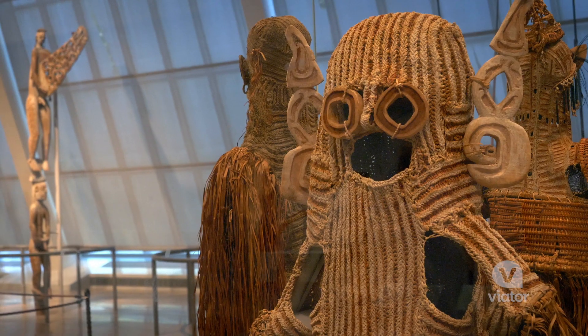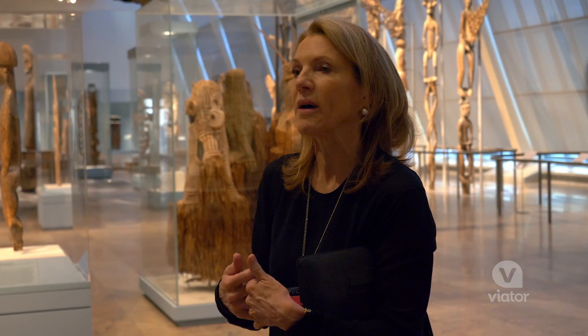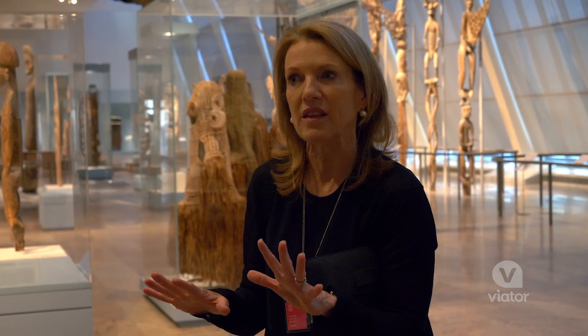You can see behind me a body mask, which is very indicative of the art of Papua New Guinea — it's about keeping the balance between the living and the dead.